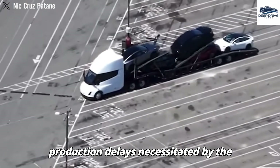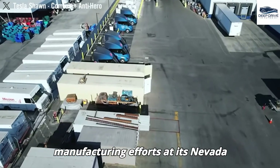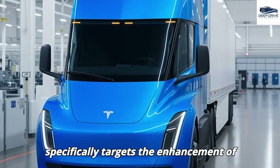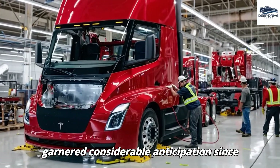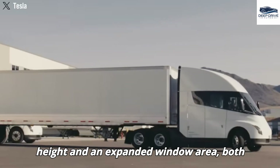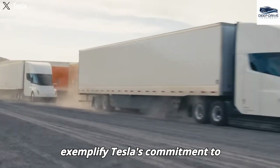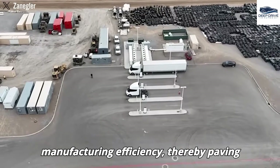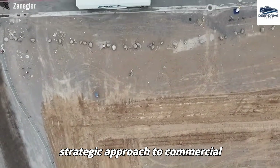In light of prior production delays necessitated by the requirement for real-world data, Tesla has reached a stage where it is poised to finalize the design and escalate manufacturing efforts at its Nevada facility. The introduction of the sleeper cab option specifically targets the enhancement of comfort for long-haul drivers. Recent spy photographs reveal noteworthy design modifications, including a reduced cabin height and an expanded window area, both aimed at optimizing aerodynamics and enhancing utility. The new Tesla Semi is set to incorporate advanced battery technology alongside improved manufacturing efficiency, paving the way for future self-driving capabilities.